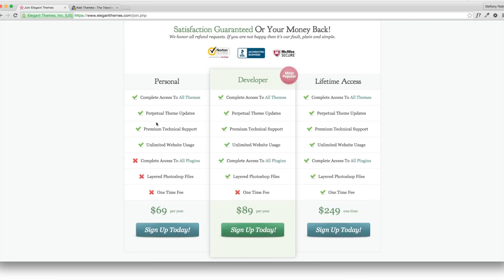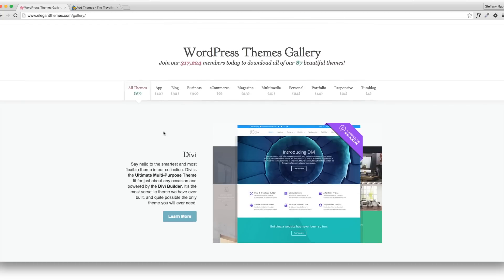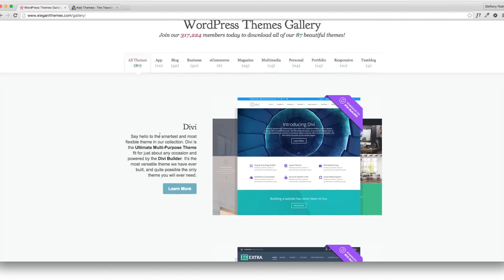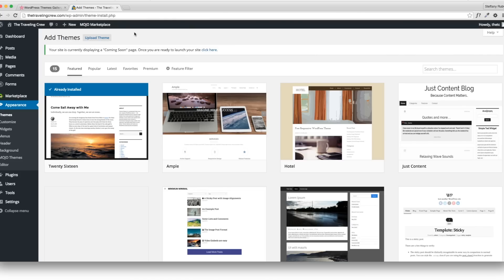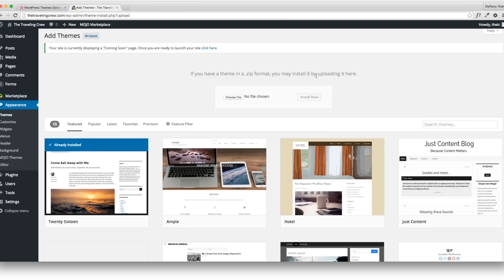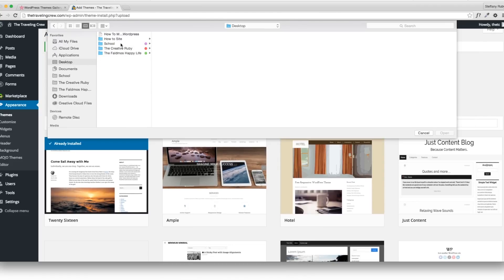With Elegant Themes you can join their site for only $69 a year for the basic plan — that gives you all their themes, not just Divi, there are 87 themes in total. I'm totally not being paid to say this, I just love the Divi theme. It makes the $69 worth it, since you'd be paying almost that much for just one theme elsewhere. To install, go to Upload and you'll need the zip format of your downloaded theme.